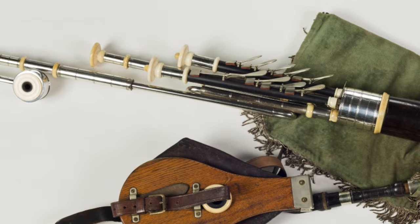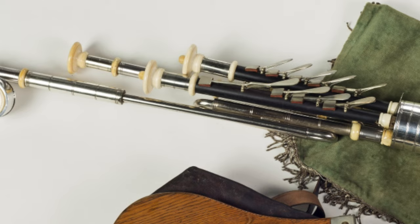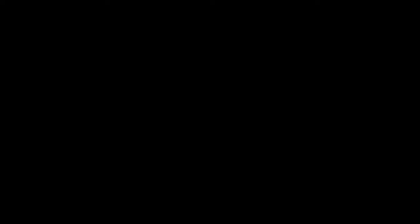It really gives you a nice idea of the type of instrument he was making — very generous ivory, a lot of silver, silver-lined drawings, that sort of thing.